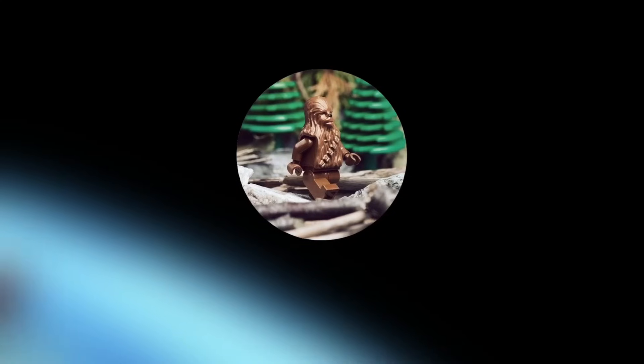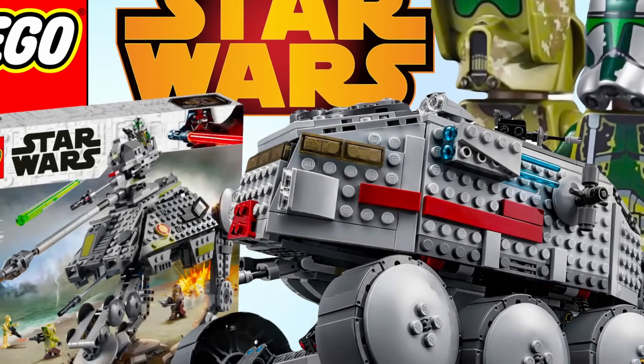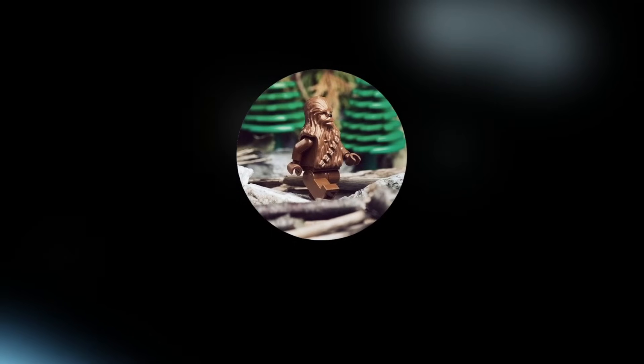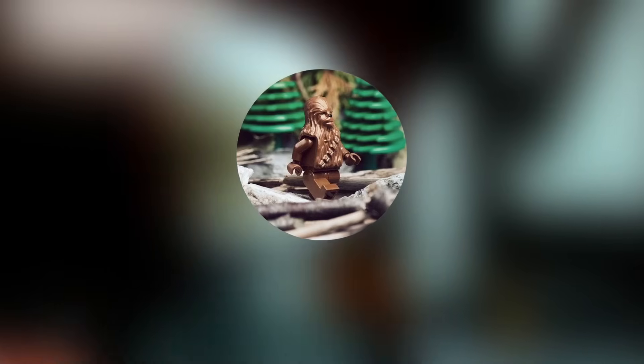Today we're going to be taking a look at what I think are the top 10 LEGO Star Wars sets based off of the planet Geonosis. Y'all really liked my last video where I did the top 10 sets based off of Kashyyyk, and Geonosis was the planet that most of you guys wanted me to do next, so here we are. Please consider subscribing, and without further ado, let's hop into the honorable mentions.